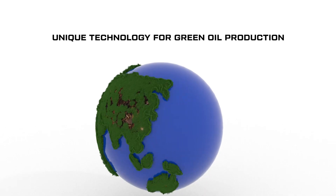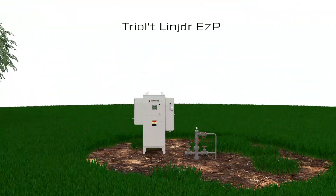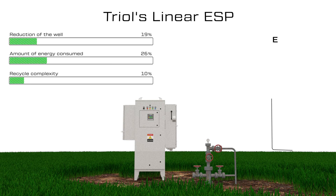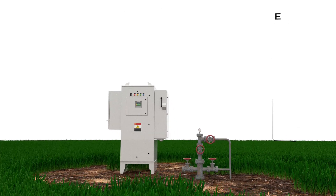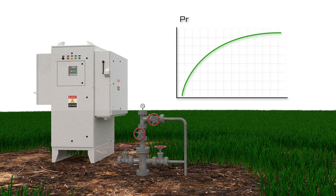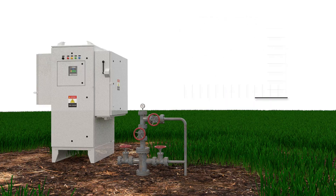TRIOL implements new and unique technology worldwide for green oil production, which will help oil companies upgrade ESG ratings. TRIOL's linear ESP breaks down the barriers between conventional oil and gas technologies and new energy solutions. It also improves production efficiency and enables more oil to be recovered from low flow rate wells by reducing water disposal costs and generating more return on production.